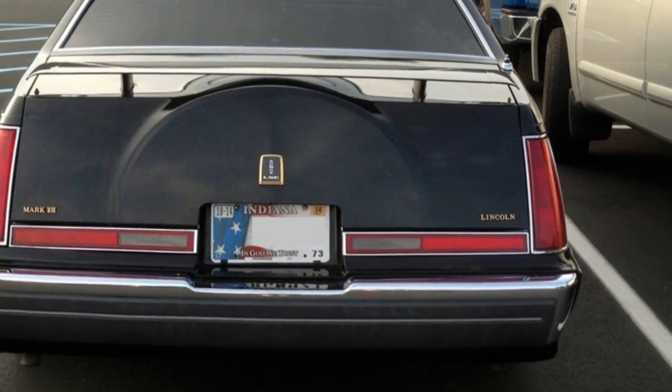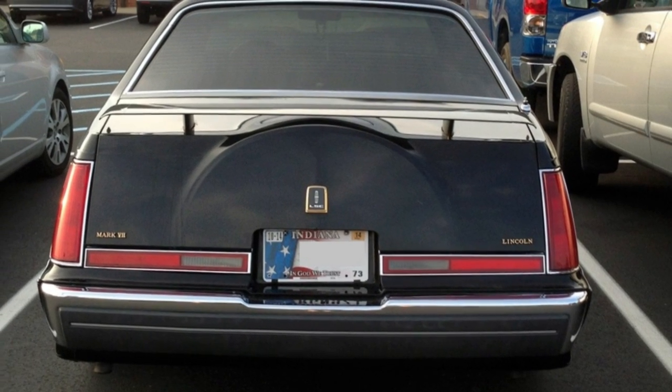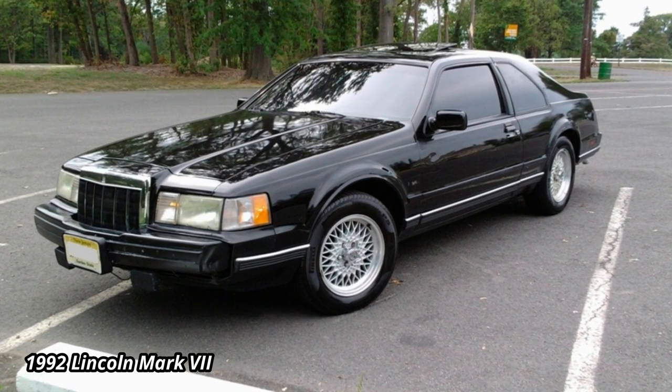Ford finally rectified this long-standing confusion in 1986, with the Continental Mark VII being renamed to the Lincoln Mark VII. The Mark VII would also be the longest-running generation, lasting until 1992.